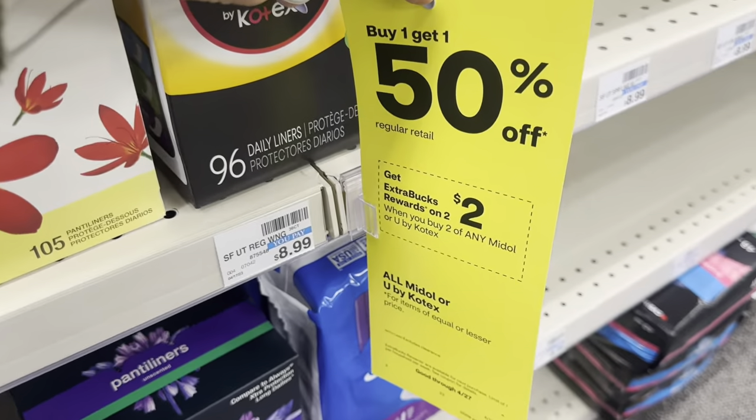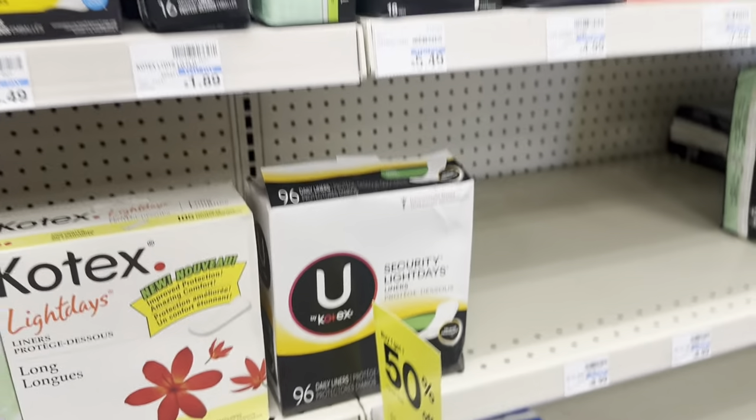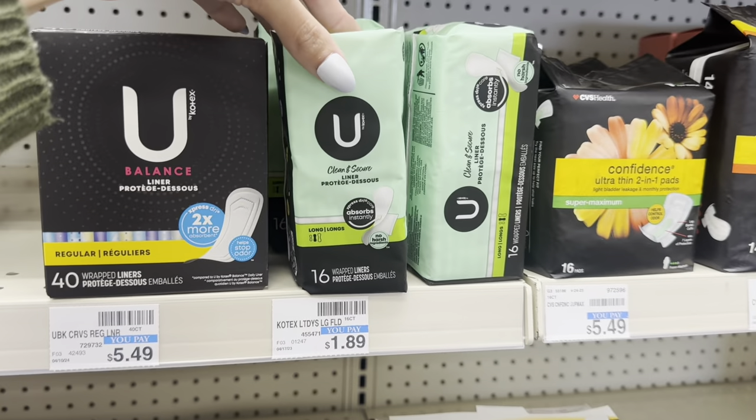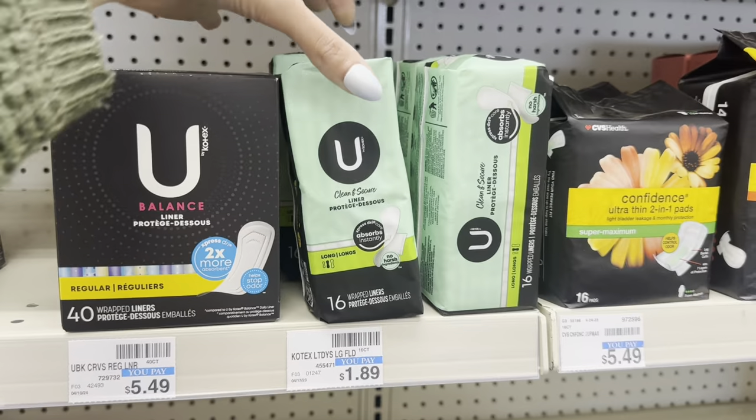Next, we have buy one get one 50% off on U by Kotex, plus earn a $2 extra buck. The cheapest option is the liners for $1.89. Two will total you $2.83. Get back a $2 extra buck, making it just $0.83 for both.